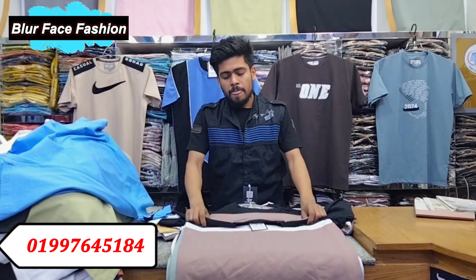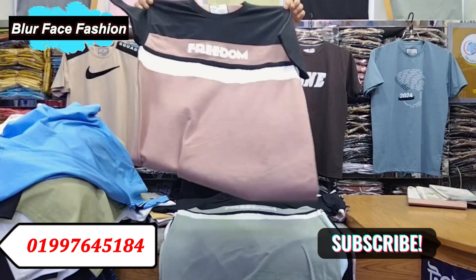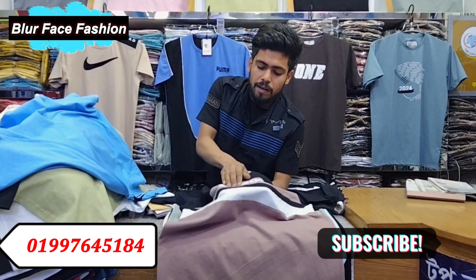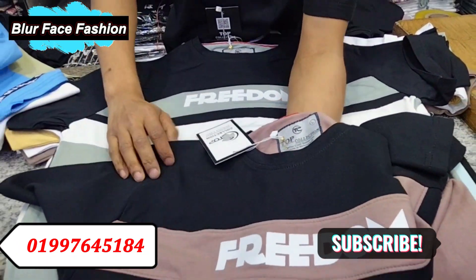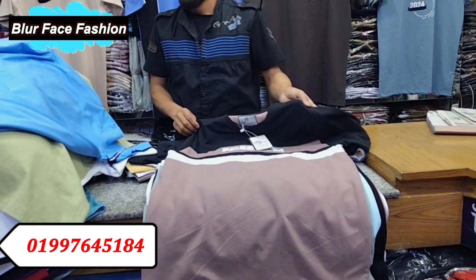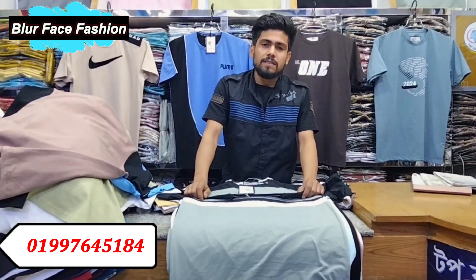We have a full-bariage city blazer, number 19. We will have a top collection of free-dome items, which is very premium quality, and we will have a very reasonable price.